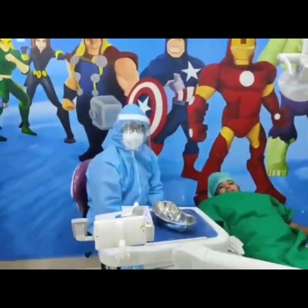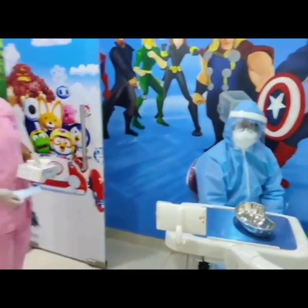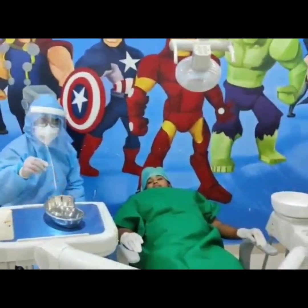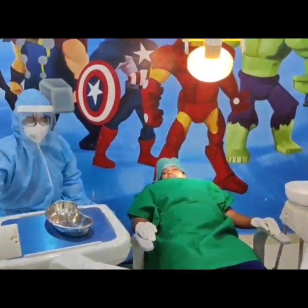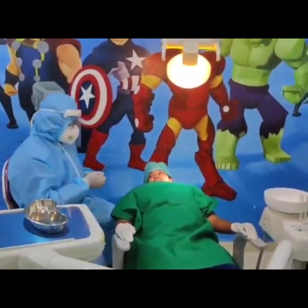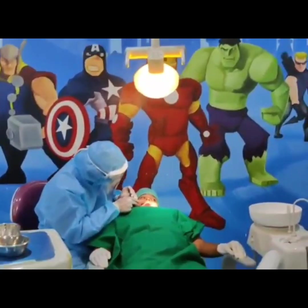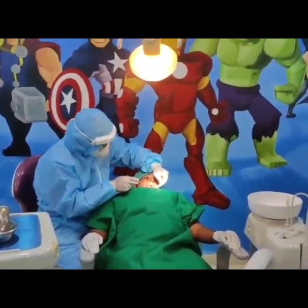Take a case history of the patient and perform an oral examination while wearing all personal protective equipment like disposable gowns, fully covered body aprons, face shields, eye protectors, N95 masks, plastic shoe covers, head caps, and gloves with NIOSH approval. Determine whether the patient's condition warrants emergency care or elective care and explain the same to the patient.